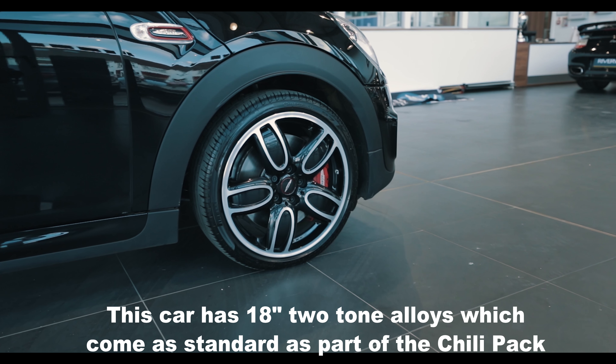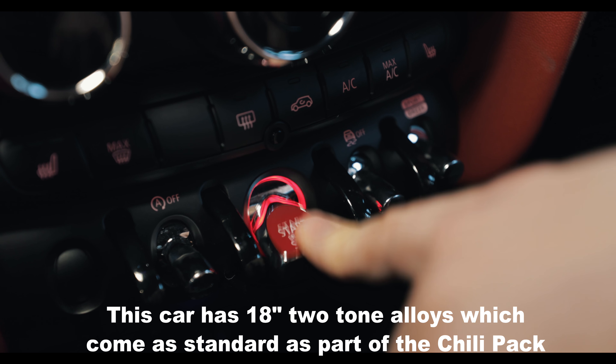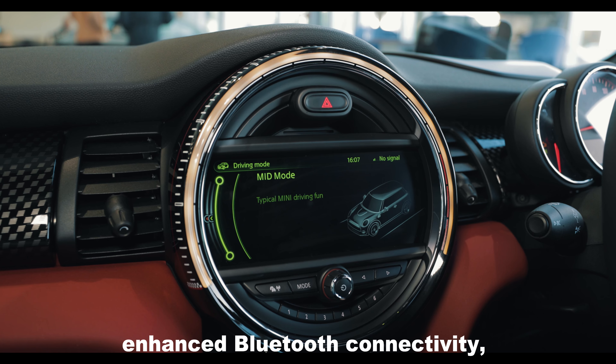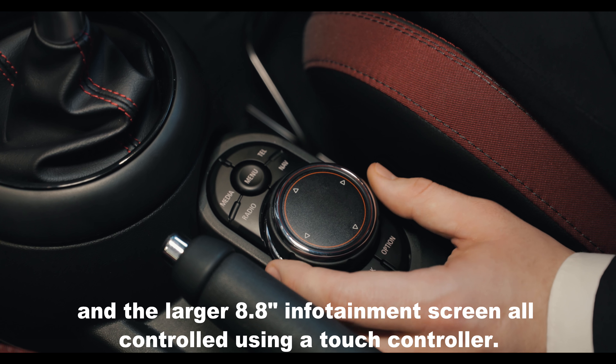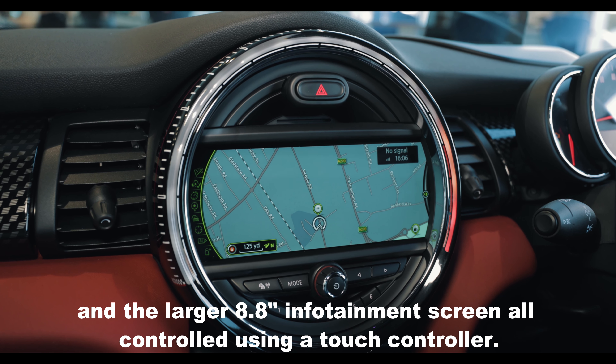This car has the 18-inch cup-spoke two-tone alloys which come standard as part of the Chilli Pack. The Media Pack XL gives satellite navigation, enhanced Bluetooth connectivity and the larger 8.8-inch infotainment screen, all controlled using a touch controller.